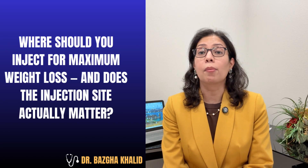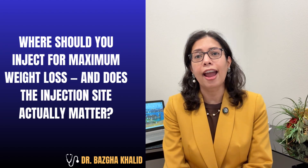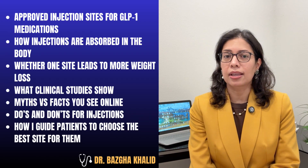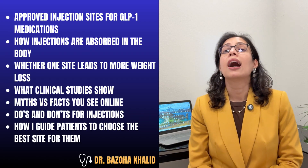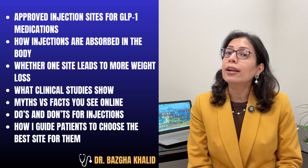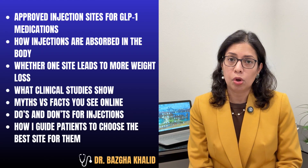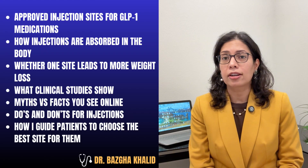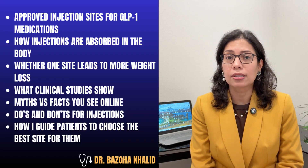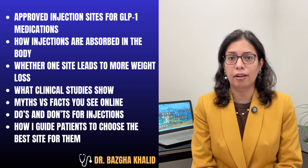Where should you inject for maximum weight loss, and does the injection site actually matter? In this video, I'll cover approved injection sites for GLP-1 medications, how injections are absorbed in the body, whether one site leads to more weight loss, what clinical studies show, myths versus facts you see online, do's and don'ts for injections, and how I guide my patients to choose the best site for them.